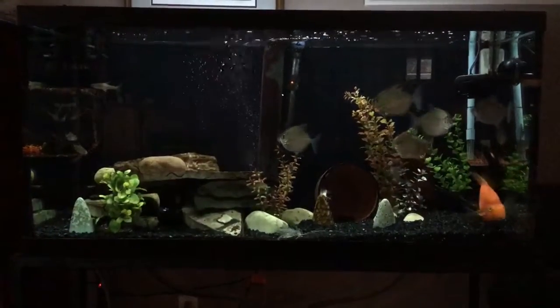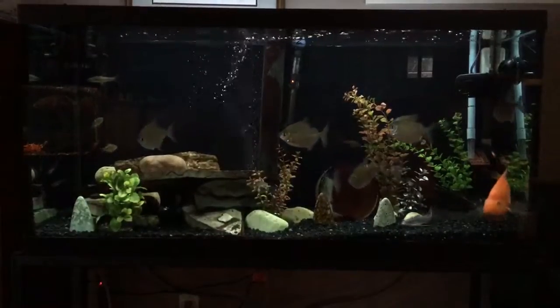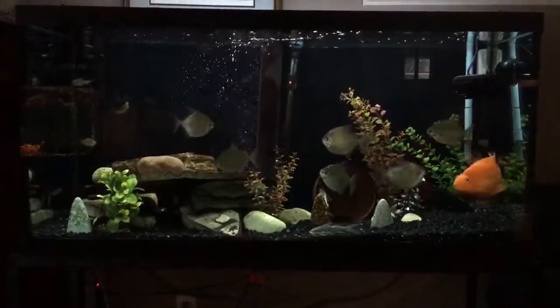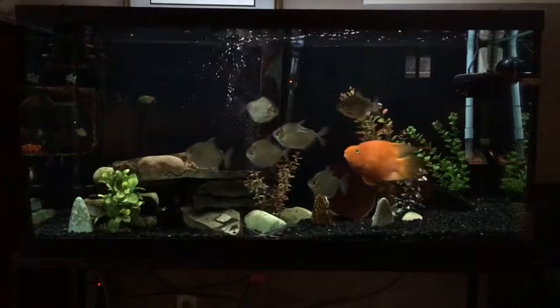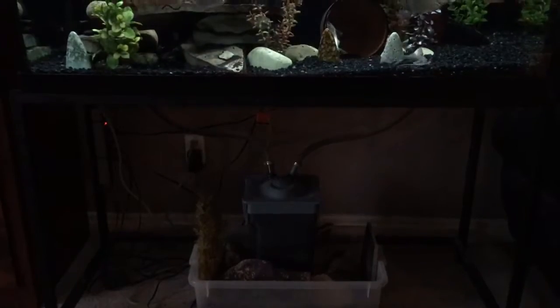Hey everybody, Reef Girl here. This is an update on our freshwater tank situation. What we're looking at here is our 90-gallon freshwater — it's Starfire glass, and we run it on a Fluval 404 canister filter.